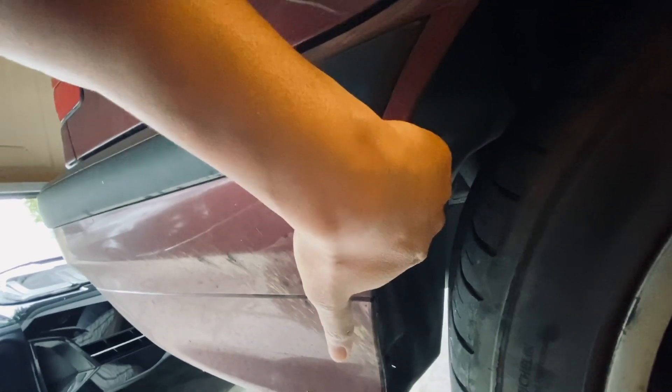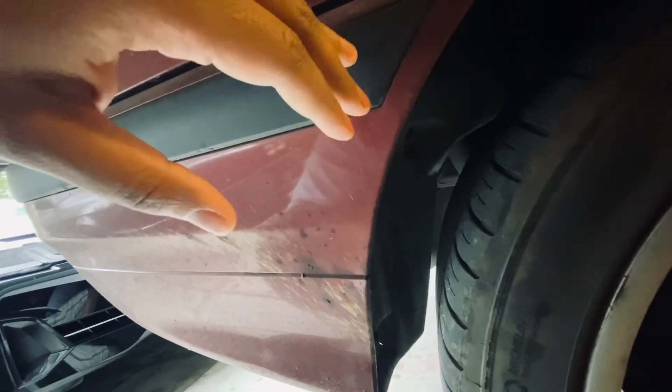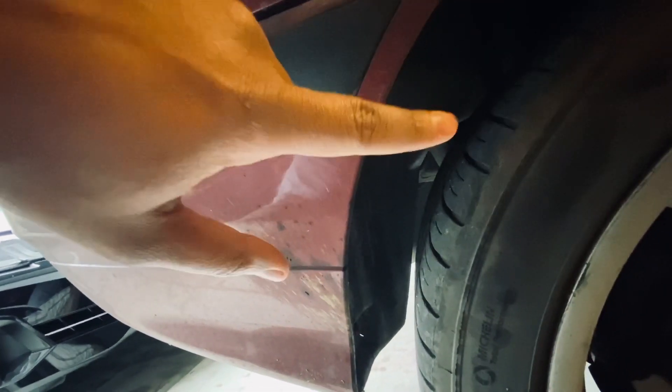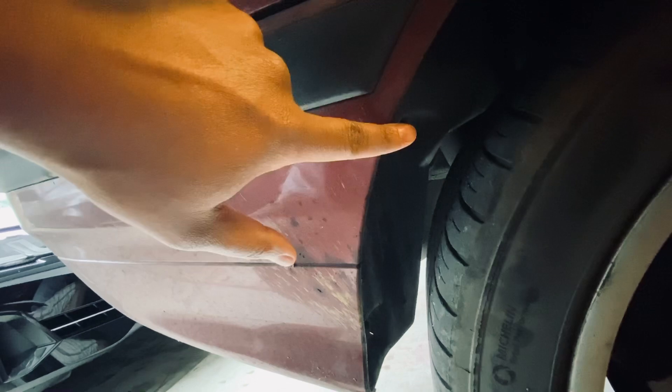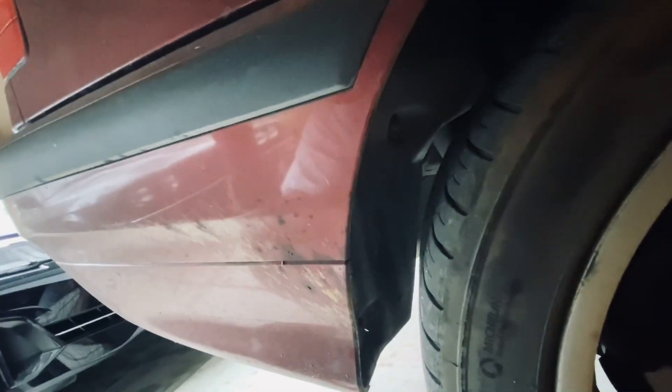Next up, after you put the fuel in, it travels down. There are hoses behind here that you'll check. When you're checking them, you're looking for cracks, tears, that type of thing. I'll come back to this if I don't find the leak elsewhere, but underneath this panel is where you'll find the hoses.